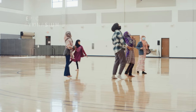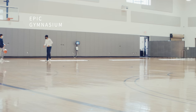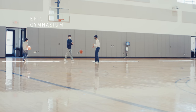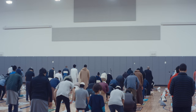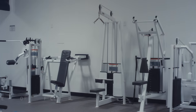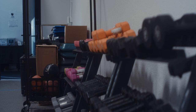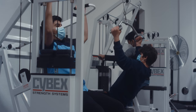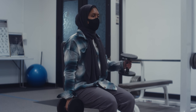Our gymnasium is the largest facility we have in EPIC, containing two full-size basketball courts to be used by our brothers and sisters with a partition in between. We also use our gym for our five daily prayers during the pandemic. The same way we care about our community's spiritual needs, we also care about their physical needs, which is why EPIC is equipped with a fitness room for our brothers and sisters to work out in a positive environment.